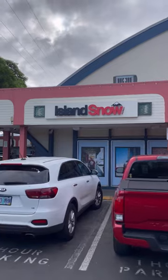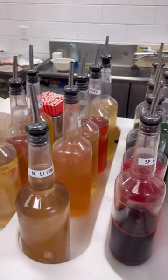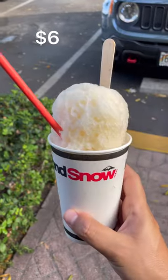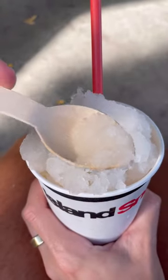Next, I went to Island Snow, which makes all-natural syrups using fruits actually from the island. So these won't have the same neon colors as Mount Matsumoto, but what it lacks in color, it makes up for in texture and flavor. Now this is Hawaiian shaved ice — great natural fruit flavor with a creamy texture that melts in your mouth.